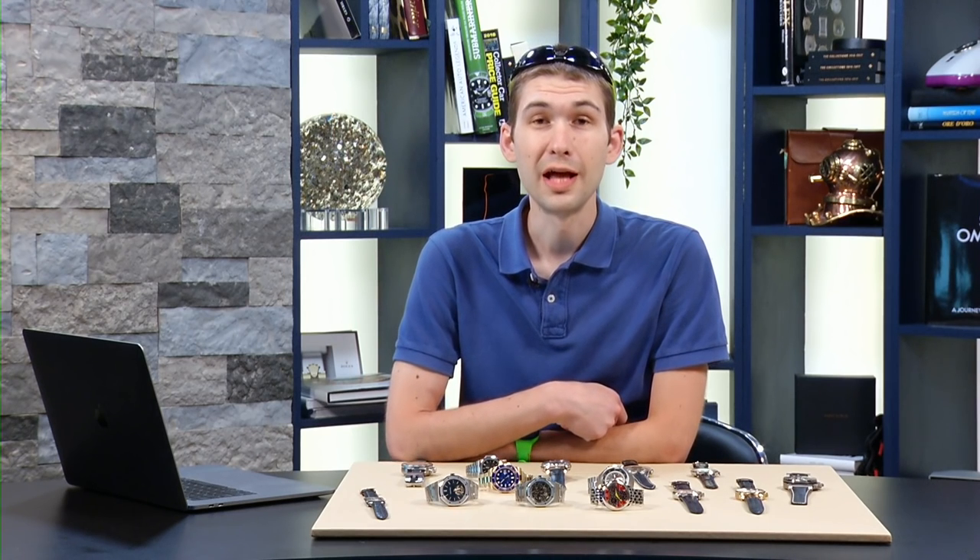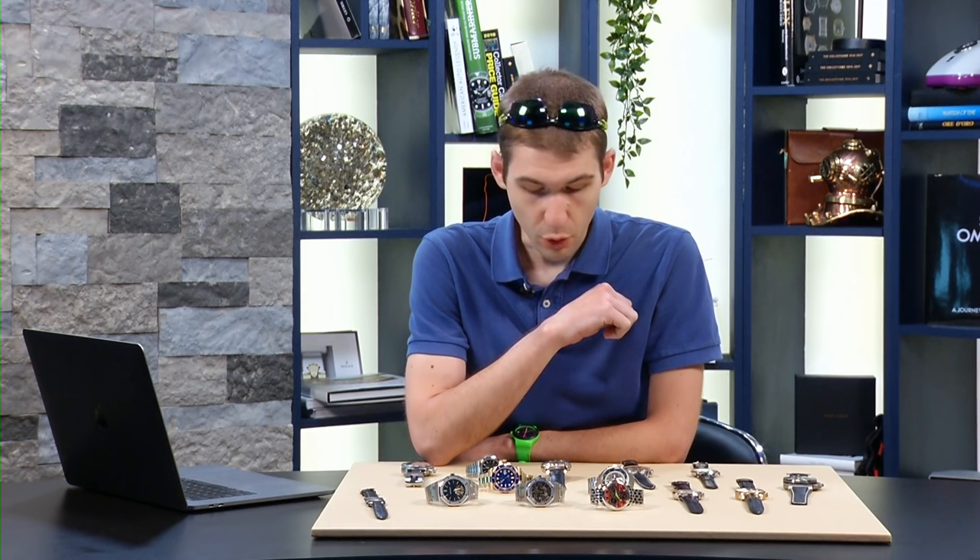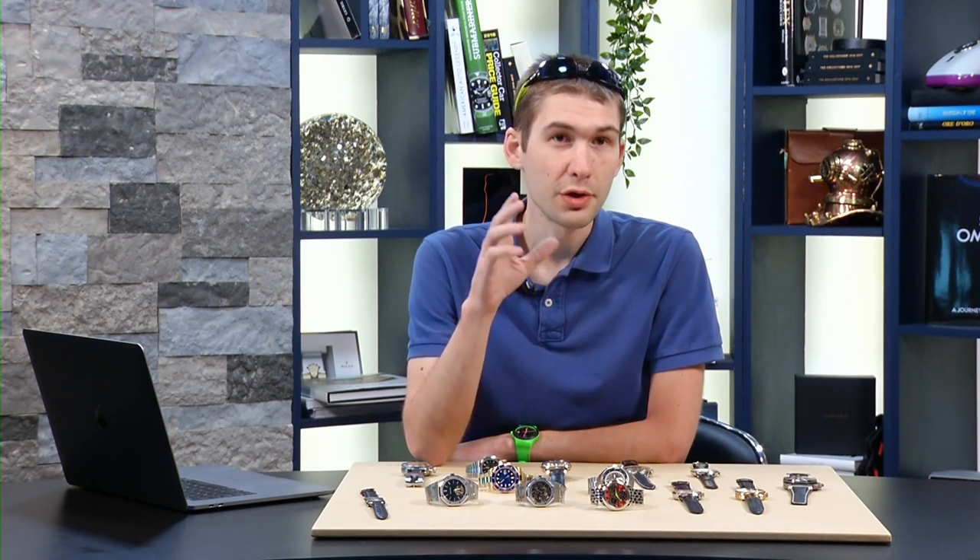Welcome back to Watches Live. I was off last week in my ancestral homeland of New York, but I am back, packing heat. Today we have all of the big three of Swiss high horology, as well as vintage watches, cool oversized offerings from Audemars Piguet, and one of the few Ulysse Nardin Freaks I've brought onto the show to date.